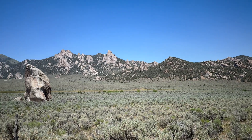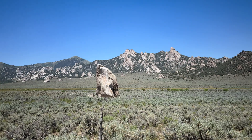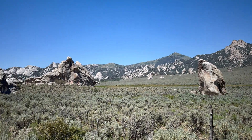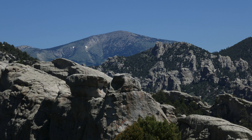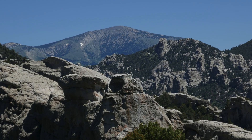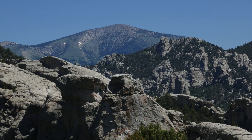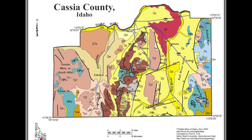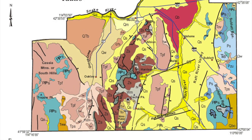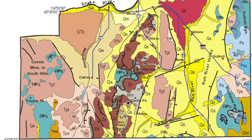The Almo Pluton is one such body of magma that cooled underground and was brought to the surface via faulting. City of Rocks is located at the southern end of the Albion Mountains, one of hundreds of mountain ranges in the Great Basin formed by these geologic processes. To the east of the Albion Mountains lies the Raft River Detachment Fault, the geologic structure responsible for uplifting the Albion Mountains and the Almo Pluton.